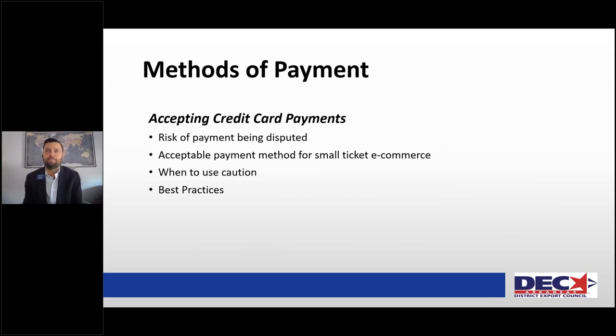Credit card payments — I've had quite a few clients use those, but I'm not a huge fan. I've seen cases where someone gives you an order, pays with a credit card, you ship the goods, and then you get a payment dispute where the credit card company cancels — and the goods are completely out of your control. They are fine for small ticket e-commerce, but just be careful. Trust your gut and be cautious when accepting credit card payments.